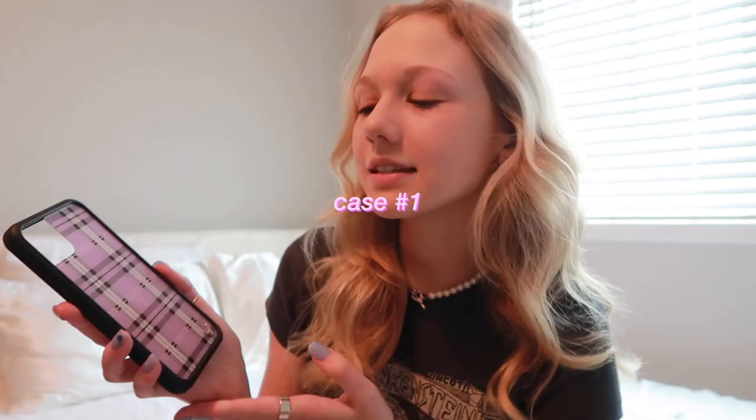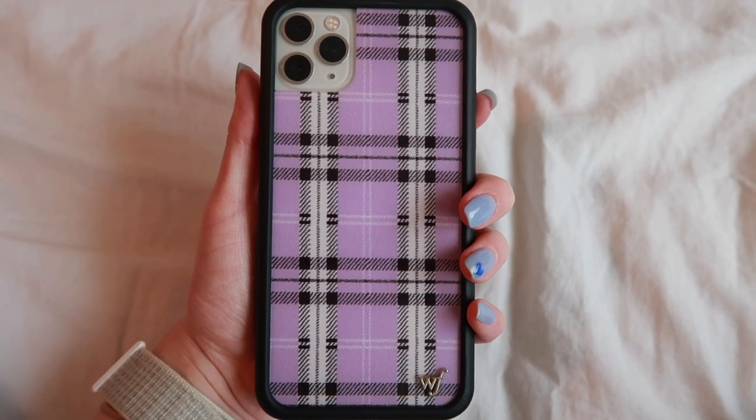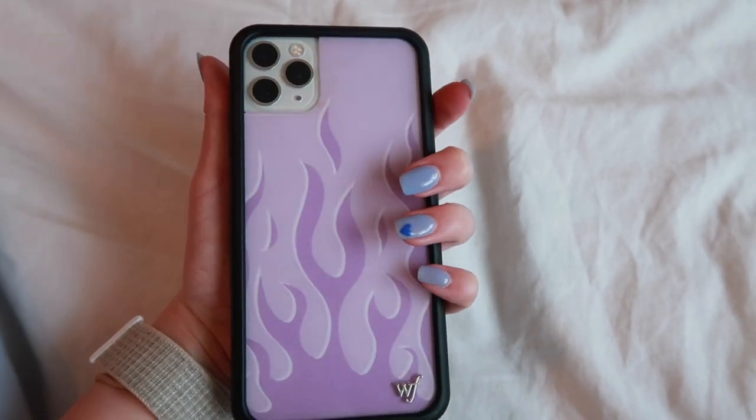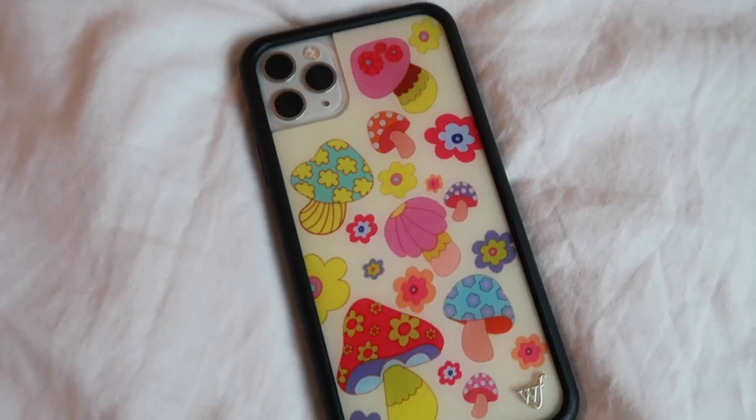I'm gonna show you guys my Wildflower cases collection — it's really small, I only have three. Here's the first case: it's a really pretty purpley plaid print, and here's what it looks like on my phone. Here's the next case — it's the lavender flames case, and they have this print in a ton of other colors. Here's what it looks like on my phone — super cute, love it. And then here's the last case, a super pretty mushroom and flower print, and here's what it looks like on my phone.